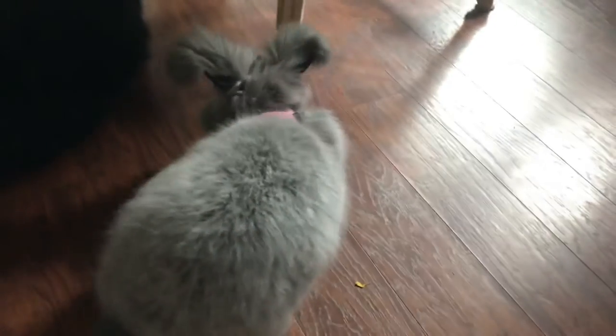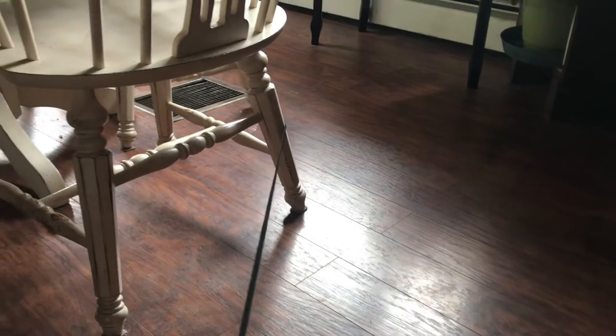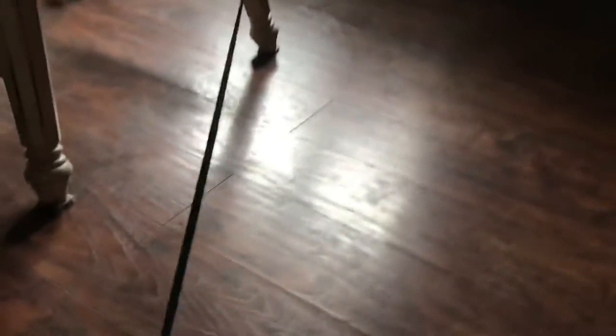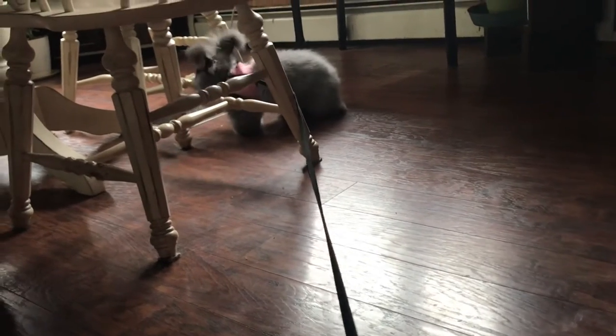That is a cute little bunny. Alright, I got a new — there she goes — a new little stretchy leash and harness for my little angora bunnies. And we're just testing it out with Stormy this morning. Here she comes!